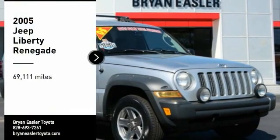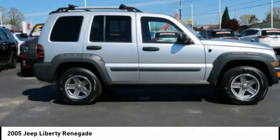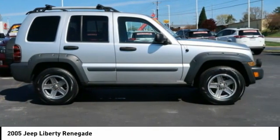Make a great choice today with the 2005 Liberty. The Jeep Liberty is quite capable off-road, one of the best in its class.